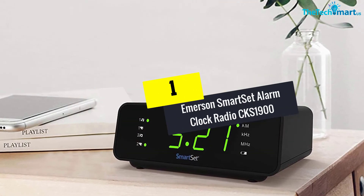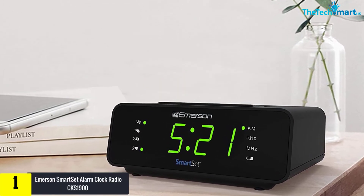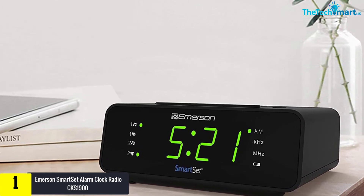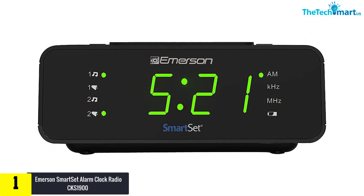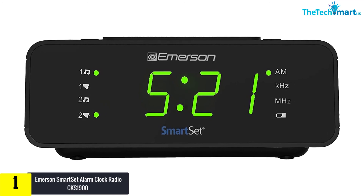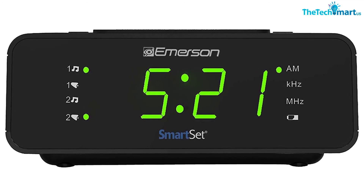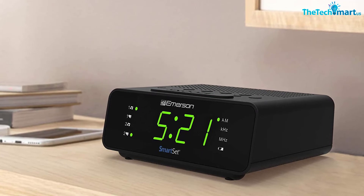Finally, at number one, we have the Emerson Smart Set Alarm Clock Radio CKS1900. Emerson is a multinational company successful in many sectors, and the CKS1900 is one of its main successes. Beyond waking you up, it tracks and displays the date, and doubles as a platform where you can play music from your device.